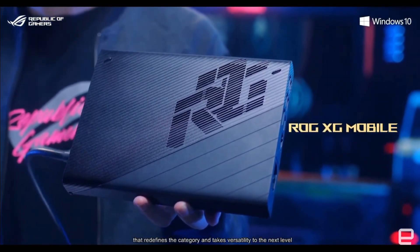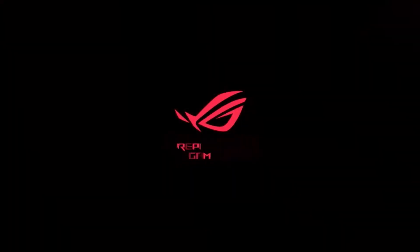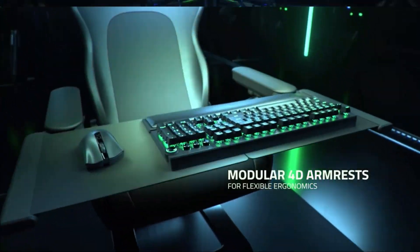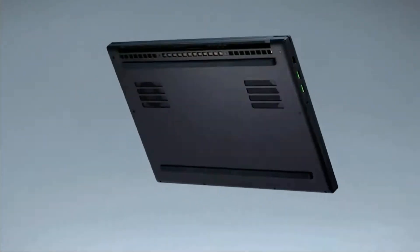The ROG Flow X13 redefines the category and takes versatility to the next level.